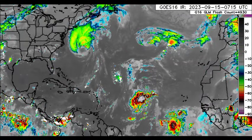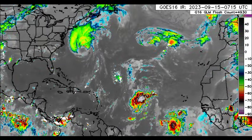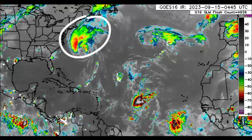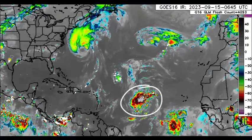Hey everyone, it is Dani and welcome to this updated video this morning. I hope you guys are doing really fantastic. We're going to be talking about our systems out there. We've got Hurricane Lee, Tropical Storm Margo, also a newly highlighted area, and our Invest 97L which is going to become Nigel very soon.